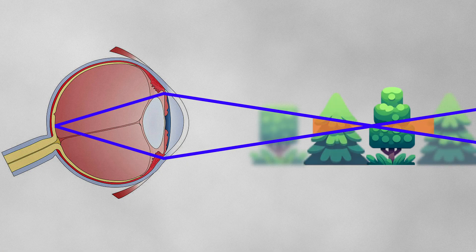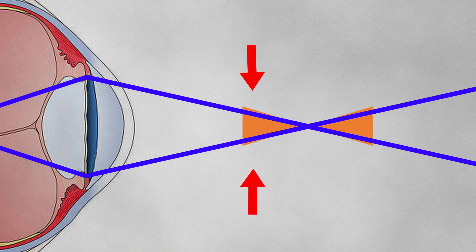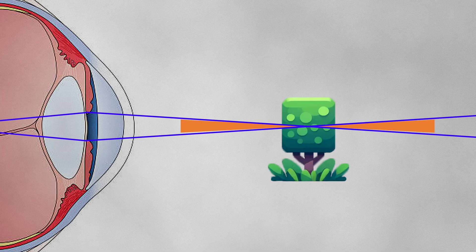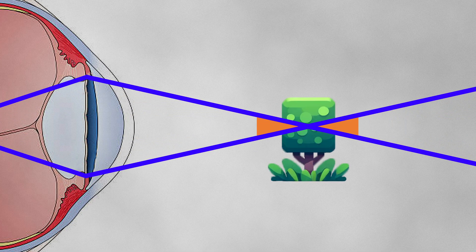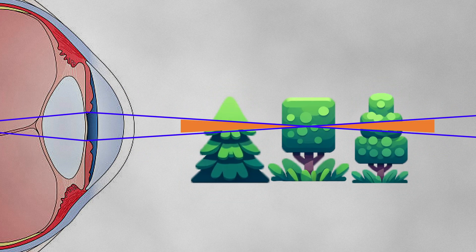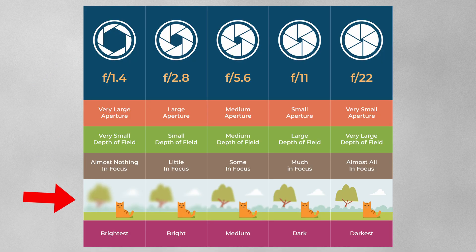Some light rays from objects slightly in front of or behind your focus point are also close enough to give a reasonably clear image. The range of distances over which you can see objects clearly is your depth of field. When your pupil is bigger, the outermost light rays enter at a wider angle and diverge from the focus point sooner, blurring nearby objects quickly. With a smaller pupil, light rays travel a more parallel path, staying within the acceptable focus zone for longer. This is the same as a camera aperture: a bigger aperture gives a shallow depth of field, while a smaller aperture gives a wider range of objects in focus.